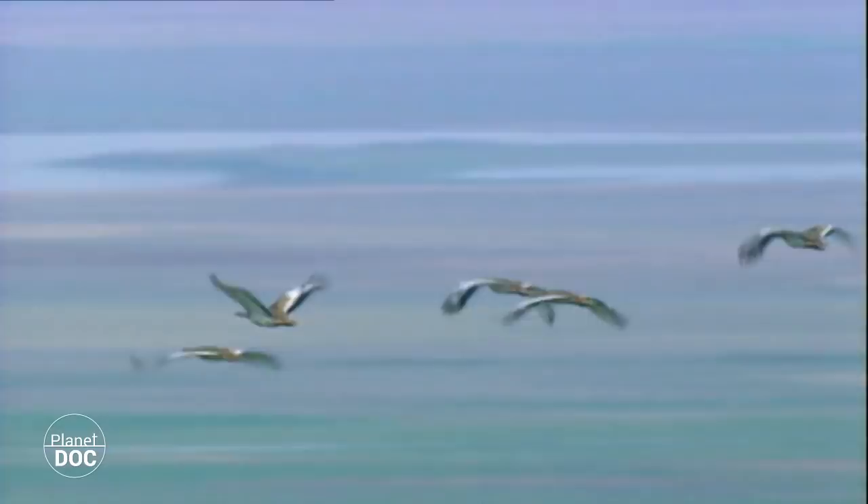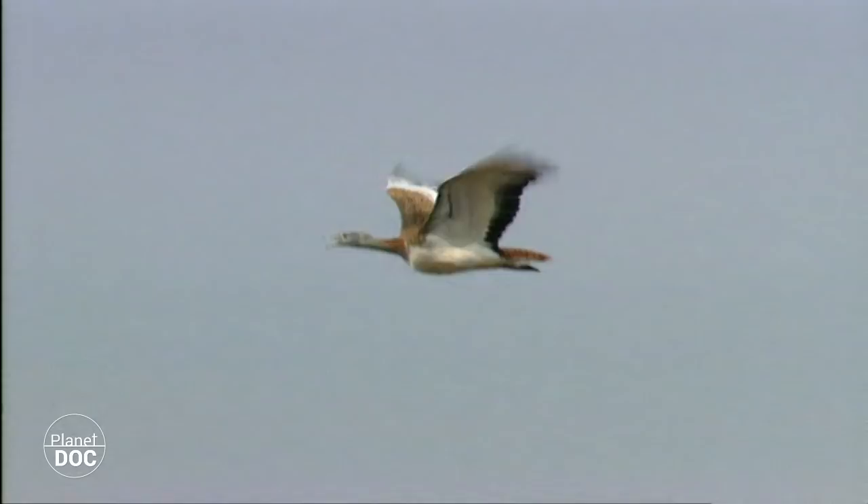In contrast to what happens in other colonies in Europe, the Spanish bustards do not immigrate. They can complete their life cycle in the wetlands, without depending on the conservation of other regions.